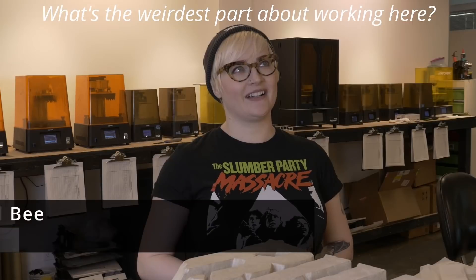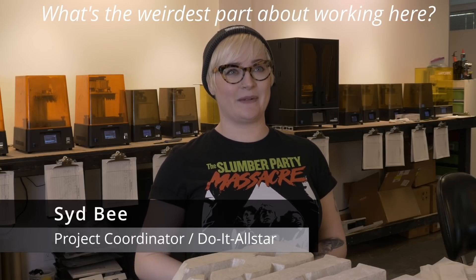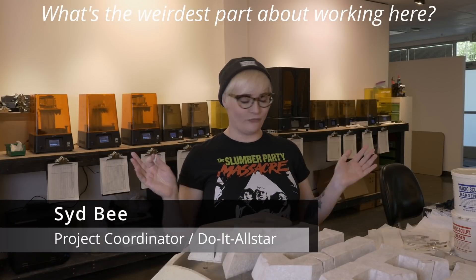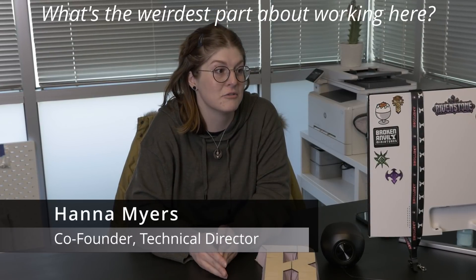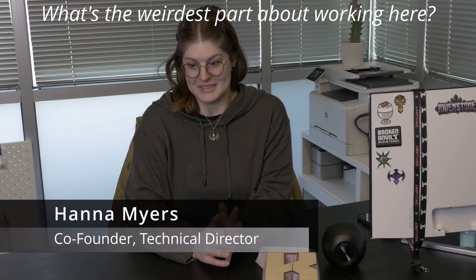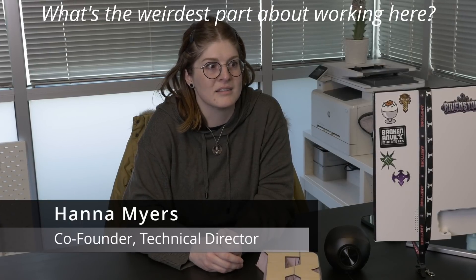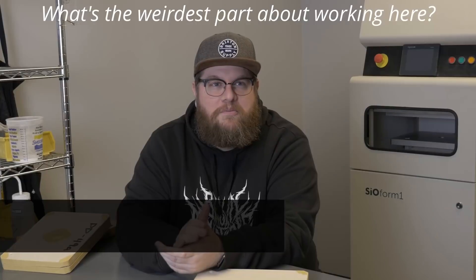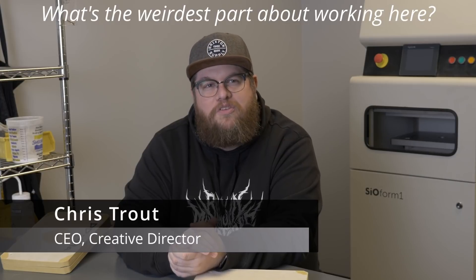What's the weirdest part about working here? Really it's just trying to describe it to other people — Lyft drivers or people who are interested asking you what your job is, trying to describe it in a way that sounds legitimate. Actually working here is wonderful; there's nothing weird about it. For Spencer: I've had jobs before and I think the weirdest part is realizing that I love coming to work every day and I love the people that I work with. I feel tremendously lucky and privileged to do the things that I do every day — it's a very rare experience that I deeply treasure. The people, in a loving way — we're all a bunch of weirdos, and there's just a lot of different personalities here, so it's a fun day every day.